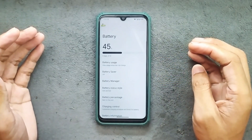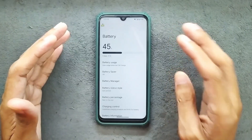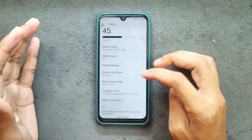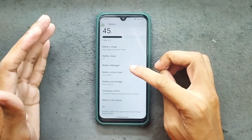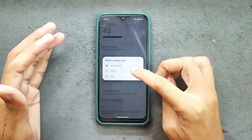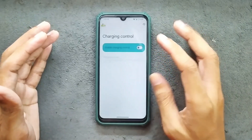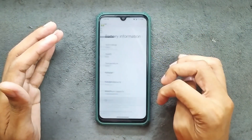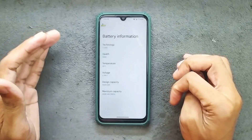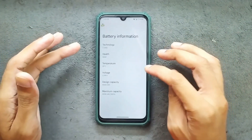In terms of battery, the battery backup is pretty good although we are not getting any kind of fast charging. The charging is capped at 10W and we do get a few customization options related to battery — like battery style which you can set to circle — and charging control is also available. In the battery information section we do get a few details, though I don't really know how reliable that information is.